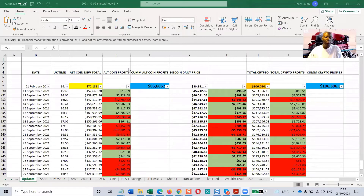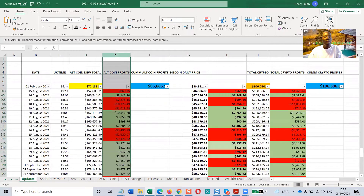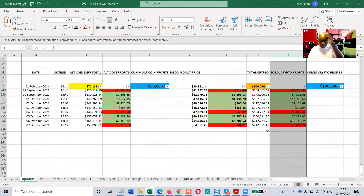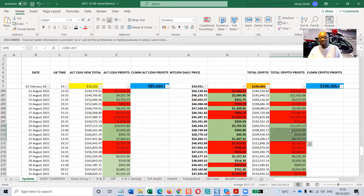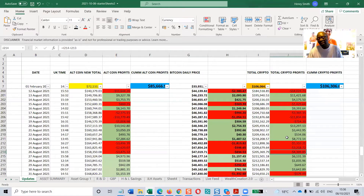I'm going to share my screen and do the update. This spreadsheet has been started from February and it has three main columns: the altcoin, bitcoin, and the totals. The red and green indicate movement forward and backwards compared to the previous day — green means it's moved forward and red means it's moved backwards. These patterns can be useful for analysis and case studies.